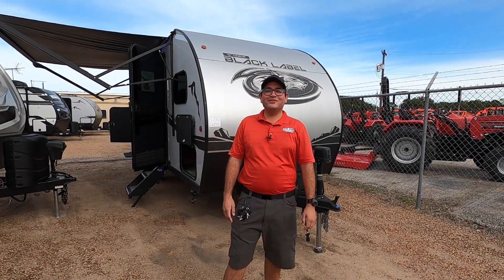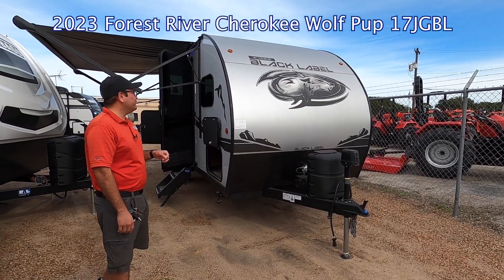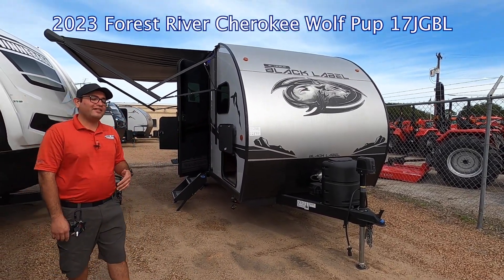What up, Internet? Your Amigo Nico here with Cliff Jones RV in Sealy, Texas. Today we have an awesome brand new 2023 Forest River Cherokee Wolf Pup 17JG Black Label.